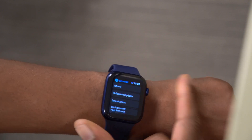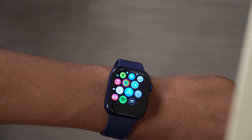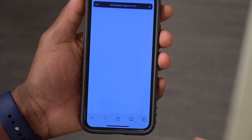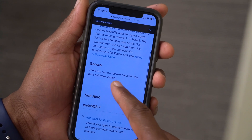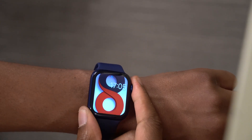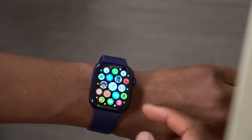In terms of new features and changes, Apple has stated there are none with this update. The developer website's release notes for watchOS 7.6 Beta 2 explicitly mention no new release notes for this software update. However, I did notice a couple of things while digging around that may be specific to my region.